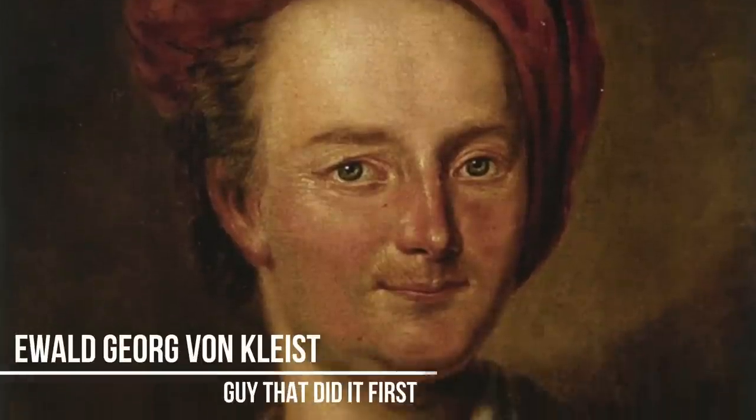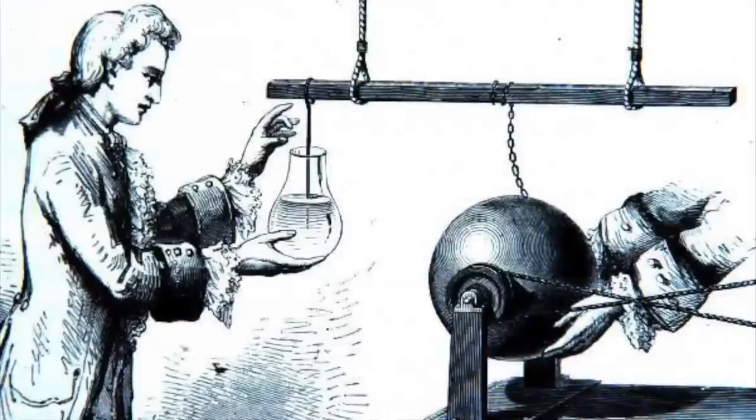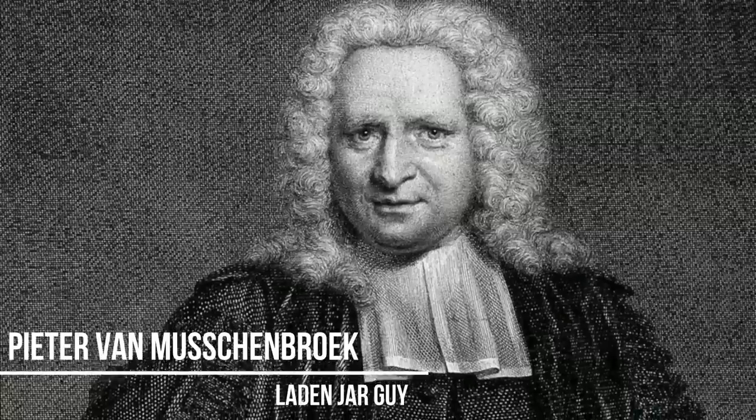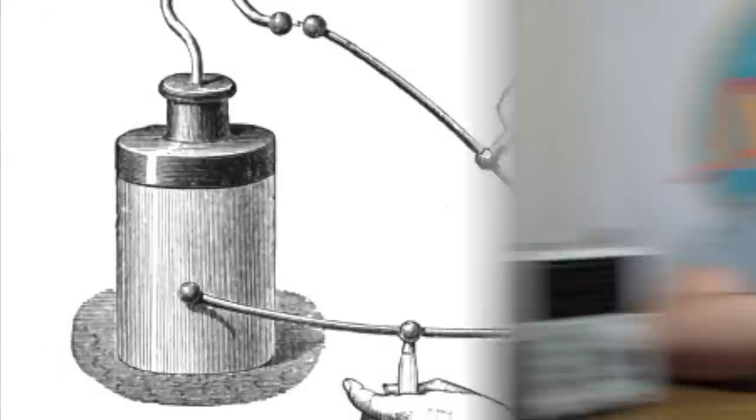Technically, the guy that did it first was German scientist Ewald Georg von Kleist. His capacitor was known as the Kleistian Jar and was completed somewhere around October 1745. Months later, Pieter van Musschenbroek came out with the Leyden Jar, which was named after his city of Leyden in the Dutch Republic.